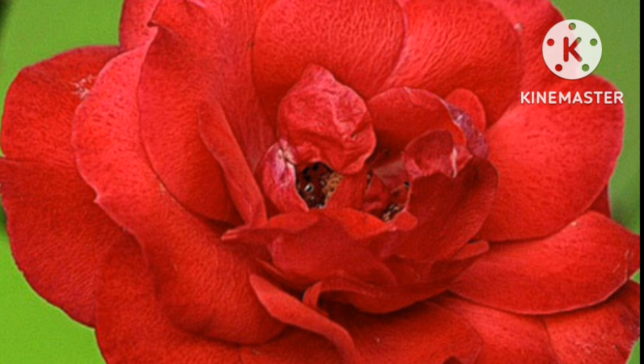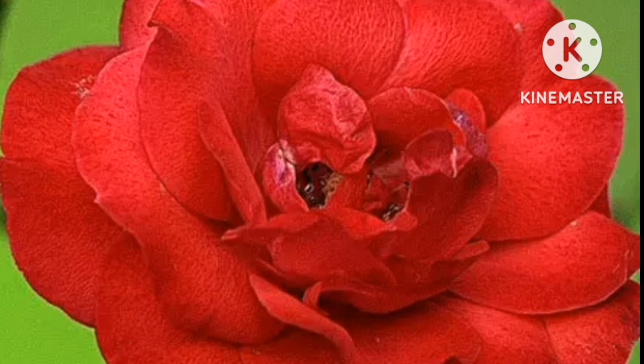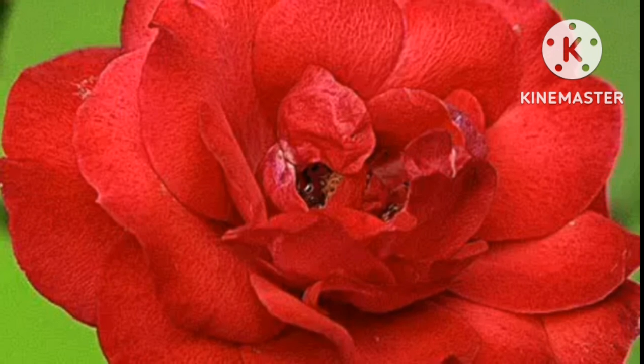This flower is classified as a desi rose. It features cherry red blossoms that bloom during summer and fall. This flower was developed in Canada and is noted for its hardiness and disease-resistant blooms. The flower blooms from early spring to late summer.